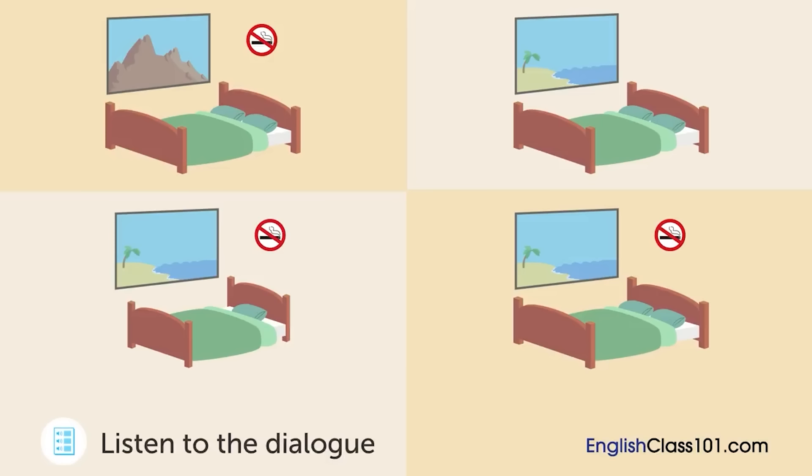Seaside Hotel, how may I help you? Hi. I'd like to stay for one night on September 22nd. Certainly. One night from September 22nd. How many people? Two. Would you like a smoking or a non-smoking room, sir? Non-smoking. The only non-smoking room available on that day is a mountain view room. Is that okay? Well, I was hoping for an ocean view room. I'm sorry, but the only ocean view room available on that day is a smoking room. I see.